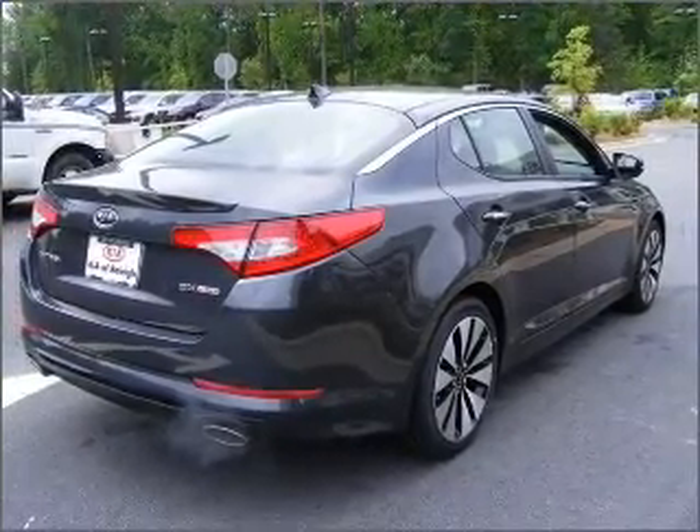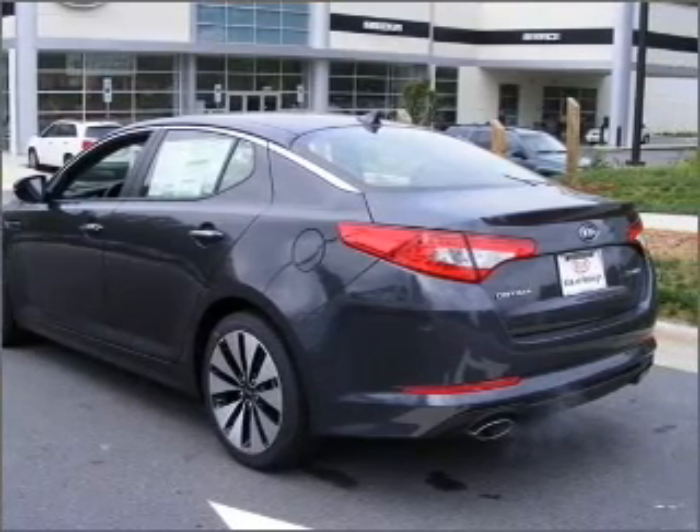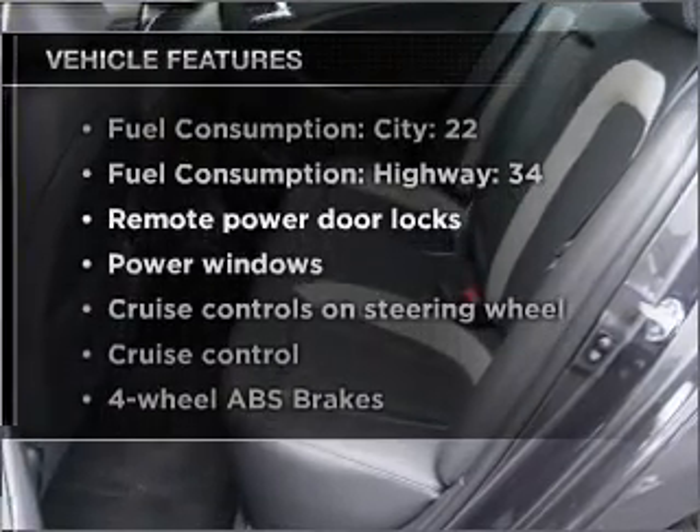Anti-lock brakes help you bring your vehicle to a safe stop. Tailor the temperature to your preference and your passengers, and memory settings are one of many features. Plus, enjoy these notable features that are included in this vehicle.